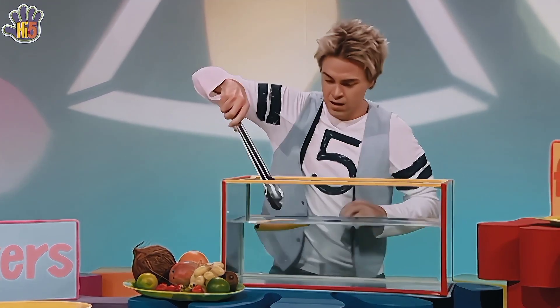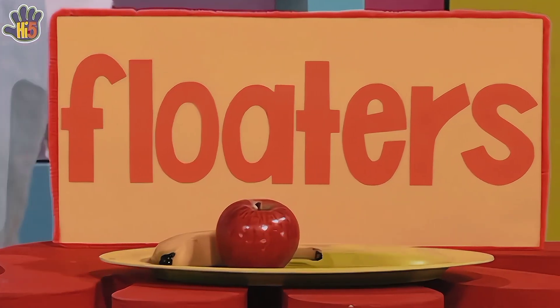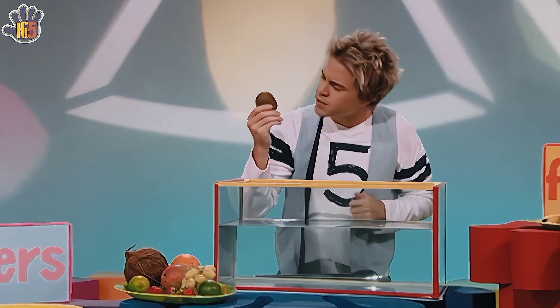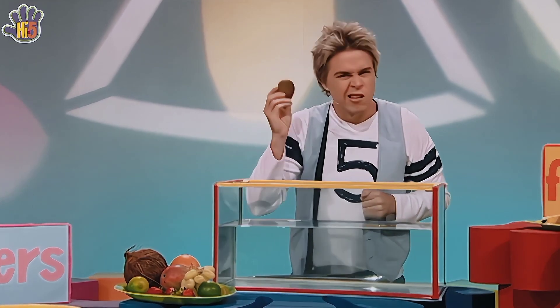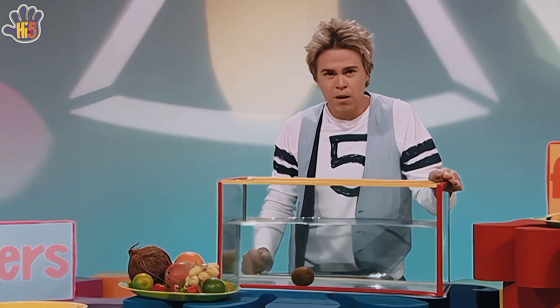It's a bit of a mystery then. How about we try the hairy little kiwi fruit? It's a lovely oval shape. Are you a floater or a sinker, kiwi? You're ready for a dunking. In you go. Oh wow — kiwi's a sinker! He sunk right to the bottom. Hmm, wonder why.